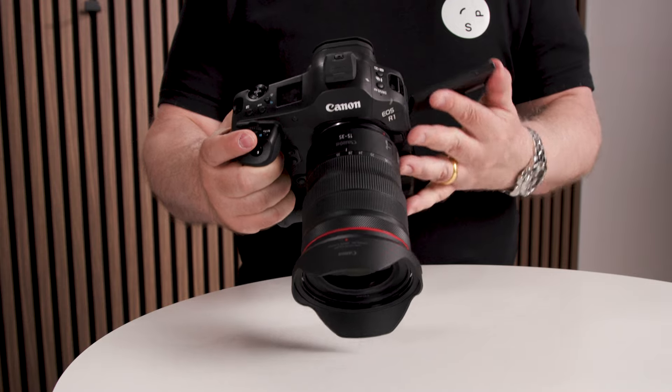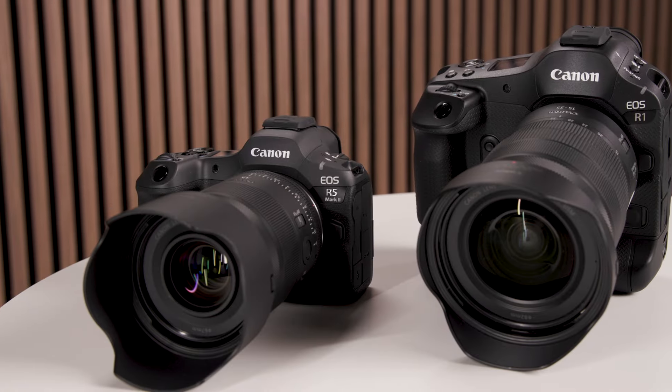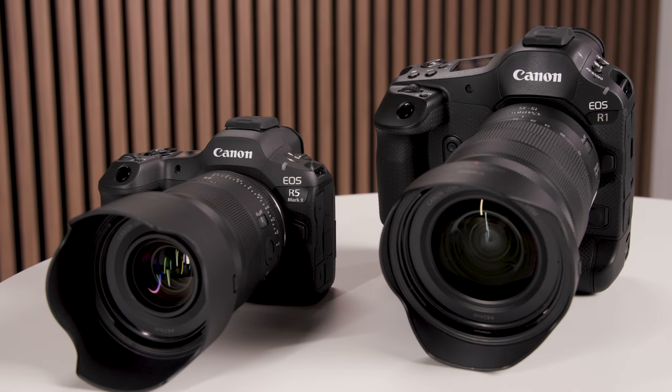So when can we expect these cameras on the market? Based on the information we have at the moment, we will start selling the R1 in November, and the R5 Mark II already in August. Only a short while away. Thank you very much, Anders.